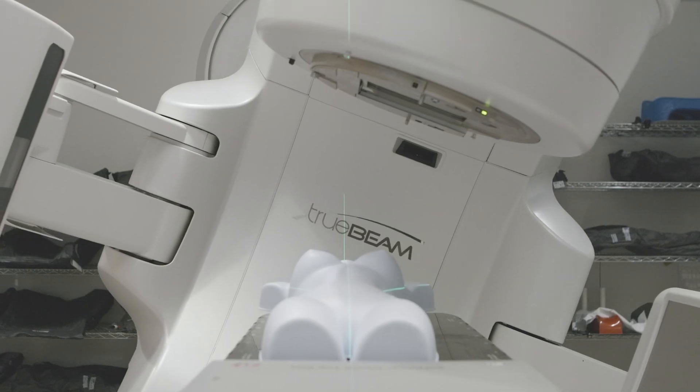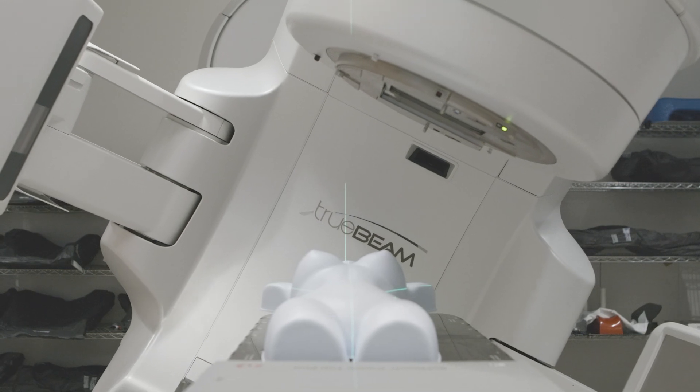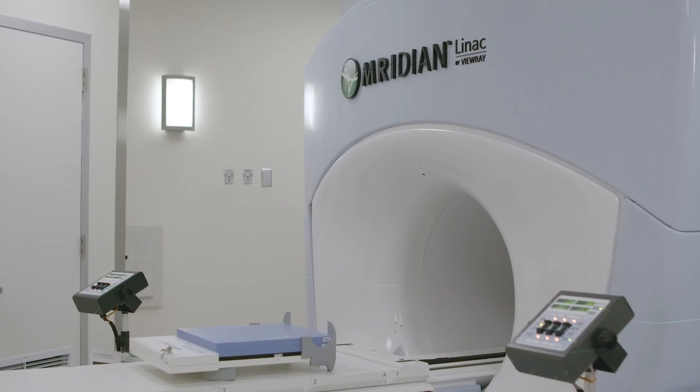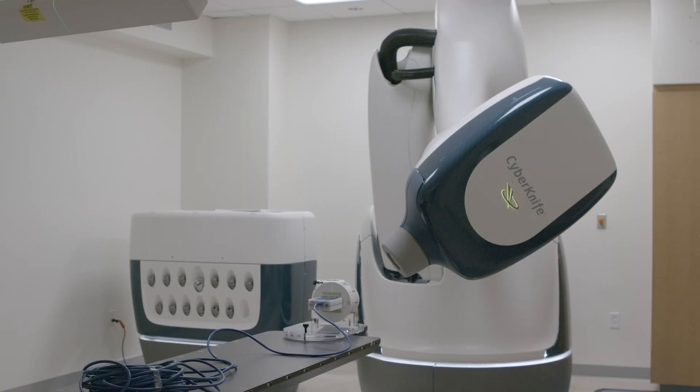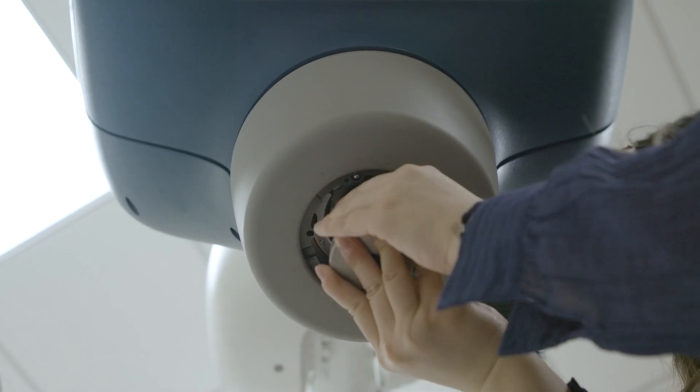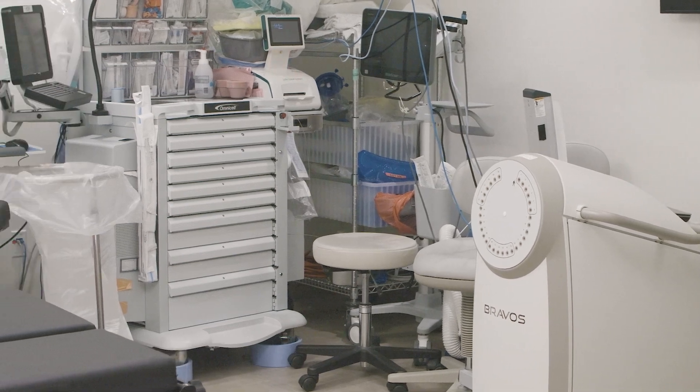We have a wide variety of machines, from the conventional linac to special machines such as RefleXion, ViewRay, and CyberKnife. You will be able to work on a lot of technologies and gain hands-on experience with cutting-edge cancer treatment techniques.